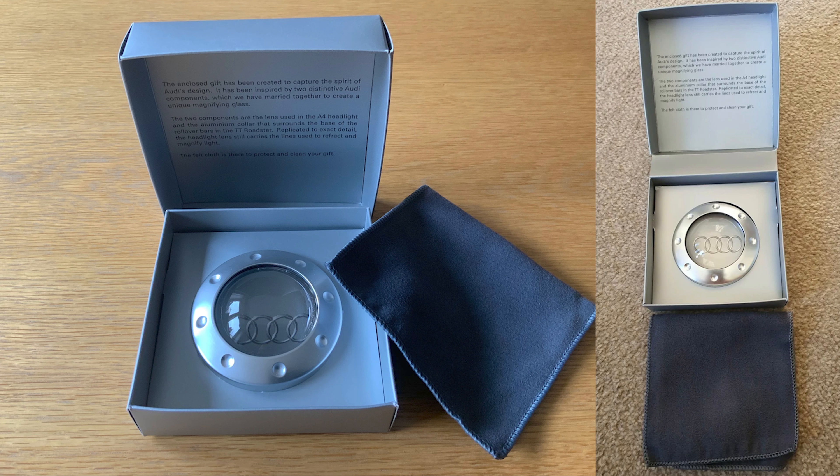They did things like a paperweight, which was like a magnifying glass. I'm just trying to find a picture of it — here we go. And it came in the vent ring or the roll top, the Roadster roll top rings shape. It's a magnifying glass, comes with a felt cloth so you can clean it. Quite a nice one, not super expensive. I think the last time they sold between £20 and £40. Very cool little thing.